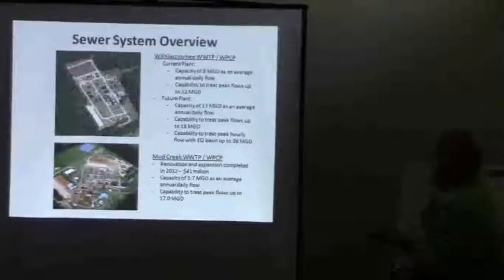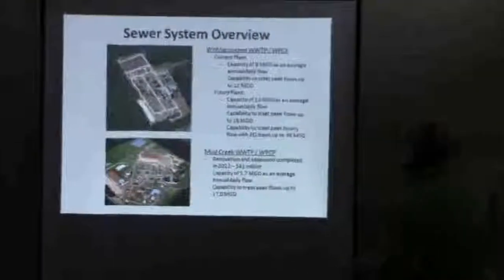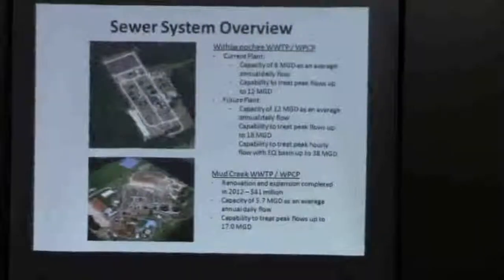This is a system overview of the current Lufacucce plant — that's the plant data without any water around it. The current capacity is 8 mgd; that's an average day, annual daily flow.